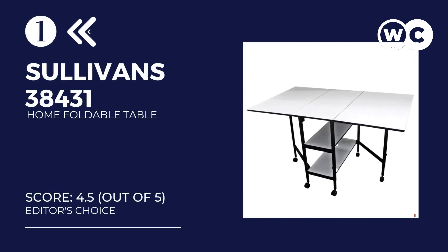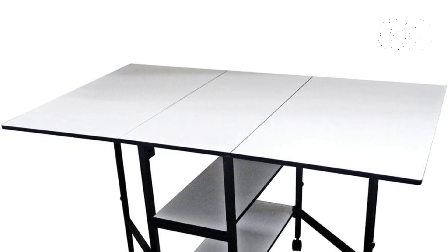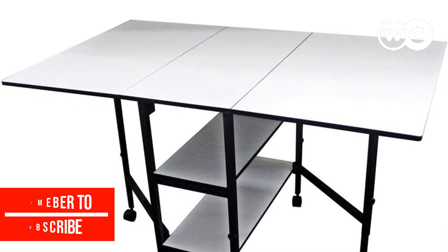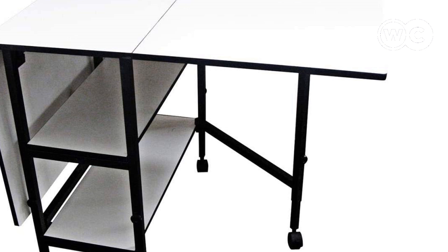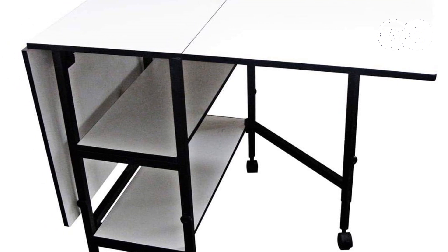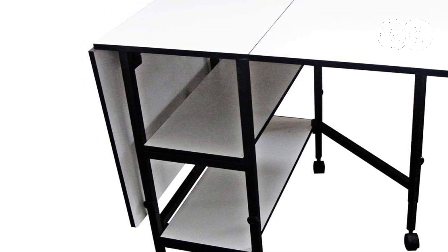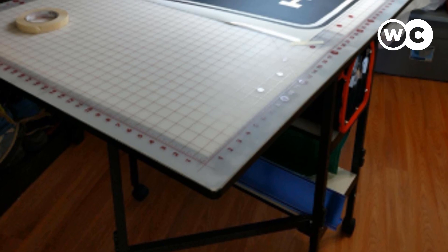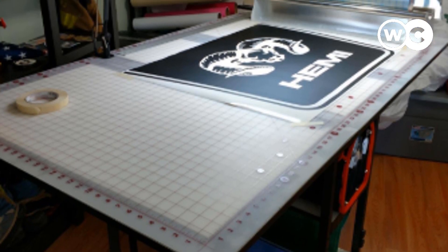At number 1: the Sullivan's 38431 Home Hobby Adjustable Height Foldable Table. You may have limited space in your apartment or workshop, and this table is bound to impress you. The body features a steel frame for both durability and stability, with a laminated top that is also very impressive. These units are foldable, meaning the working surface can change from 29 inches to 38 inches depending on how big or small the user wants it. The foldable design also enhances the grooves present, giving you an easy time cutting through fabrics with your scissors.